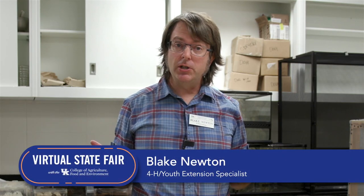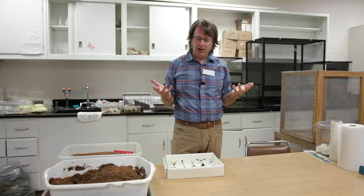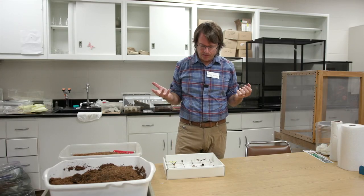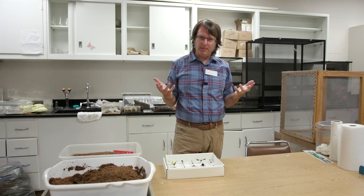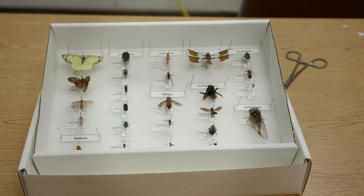My name is Blake from the University of Kentucky Department of Entomology, and I work with 4-H entomology. Since we're not able to come to State Fair this year, we're showing you things on video. One thing youth can do is create a pinned insect project where they catch insects, pin them, identify them, put them in a box like this, and submit them to County Fair.